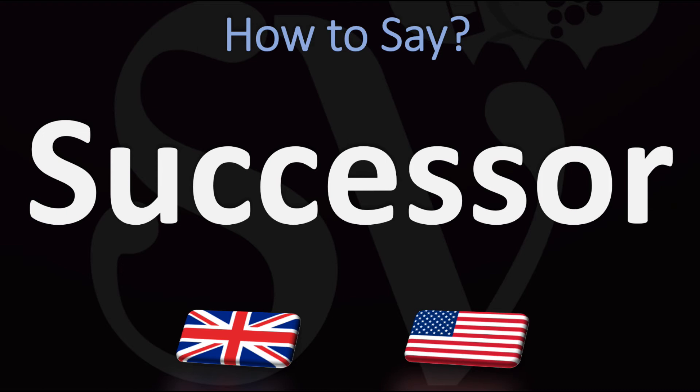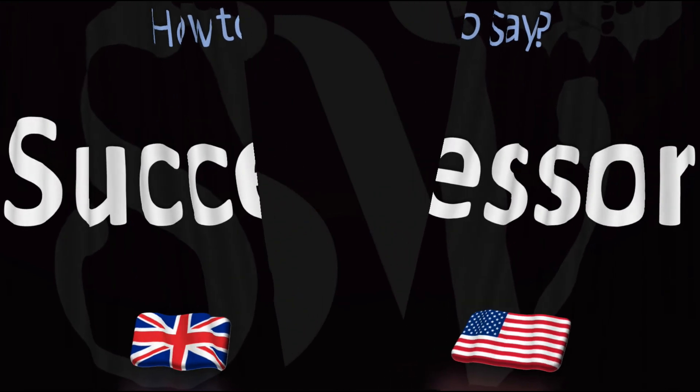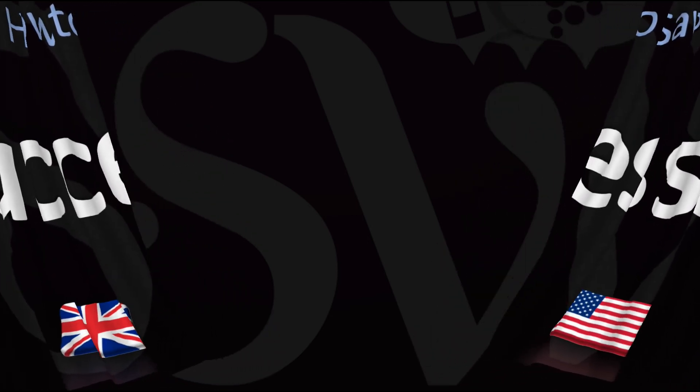Successor in American English versus successor in British English. Did you get this? Could you hear the difference? Was this helpful? Let me know in the comments and by using the like button. Thank you kindly for your support.